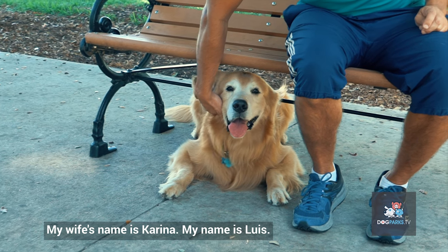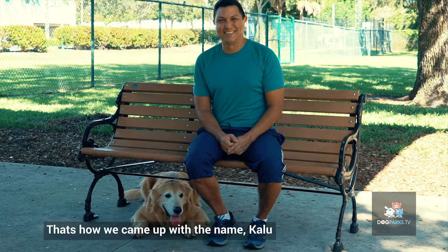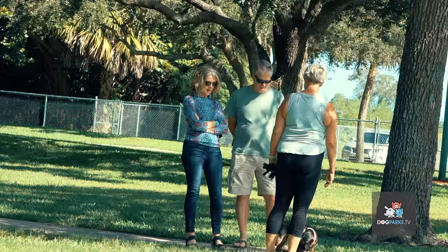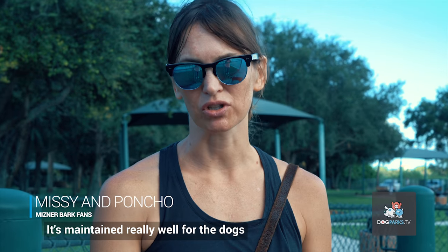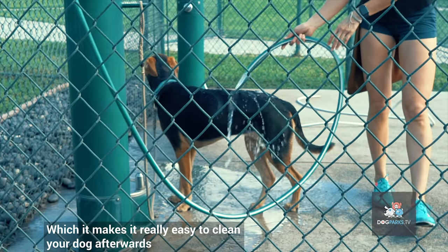My wife's name is Carina, my name is Luis Calou. There's a lot of space for the dogs to run around. There's a lot of shade. It's good for the dogs and it's good for us too. We socialize a little bit. It's maintained really well for the dogs and it has a washing station which makes it very easy to clean your dog afterwards.